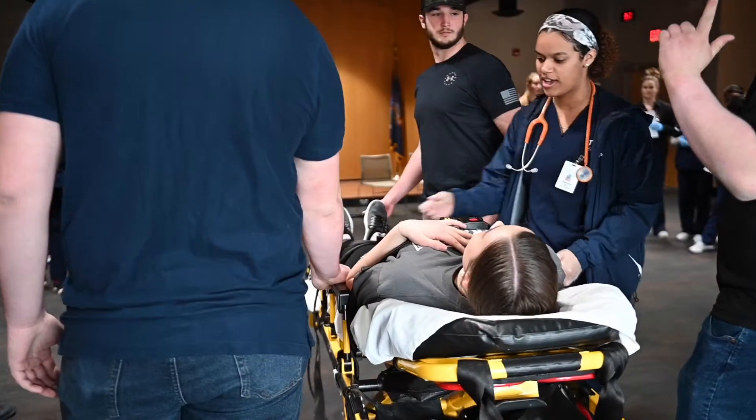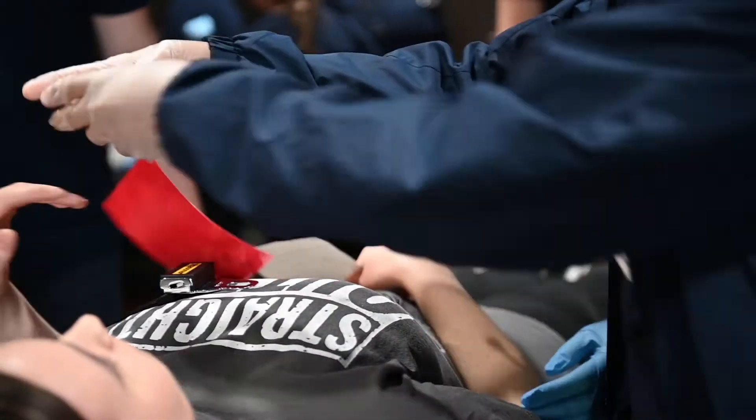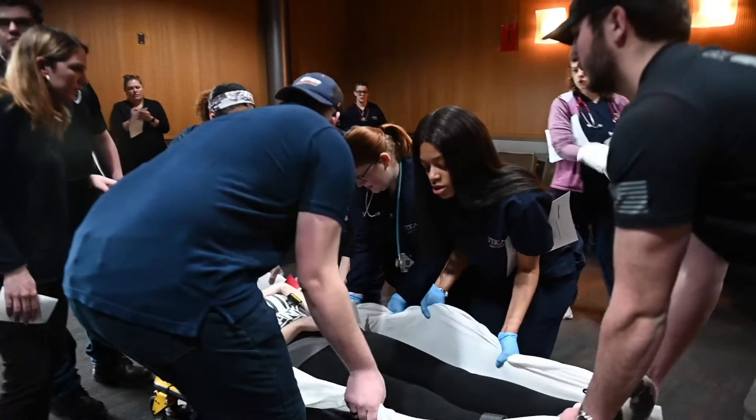My name is Jillian Smith. I'm part of the nursing faculty here. Simulation is something that every student is a part of every semester in almost every class. It's great to not only bring theory to practice, but they have a safe learning environment, and that's what we love about it.